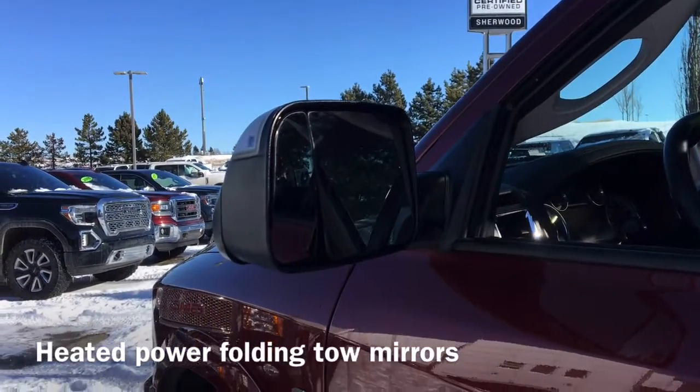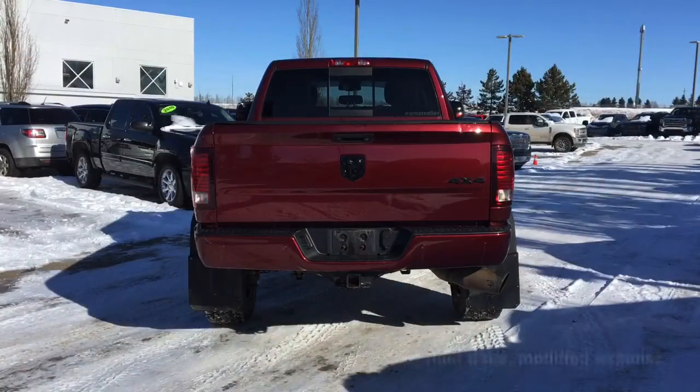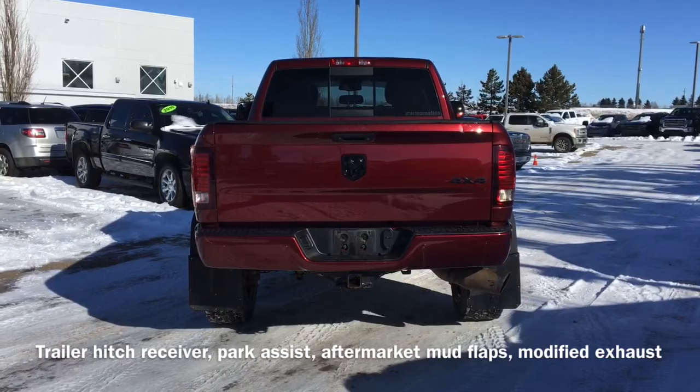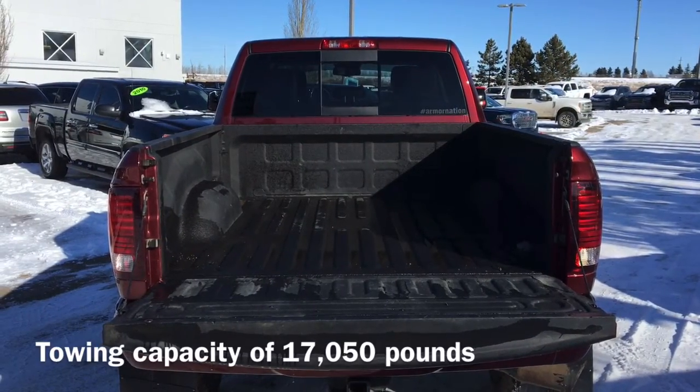We also have our heated power folding tow mirrors and our keyless entry. Moving to the back of the vehicle we have our modified exhaust system, as well as our park assist sensors and trailer hitch receiver. This Ram has a towing capacity up to 17,050 pounds.